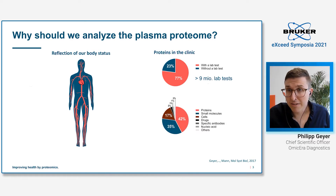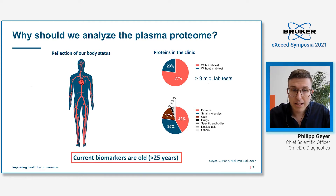As a proteomics researcher, it is very reassuring to see that proteins have the largest share of all analytes measured in the clinic. However, there's also one issue: most of the current protein biomarkers are quite old, the rate of introduction of new biomarkers is very slow, and we are still missing biomarkers for the majority of all diseases.